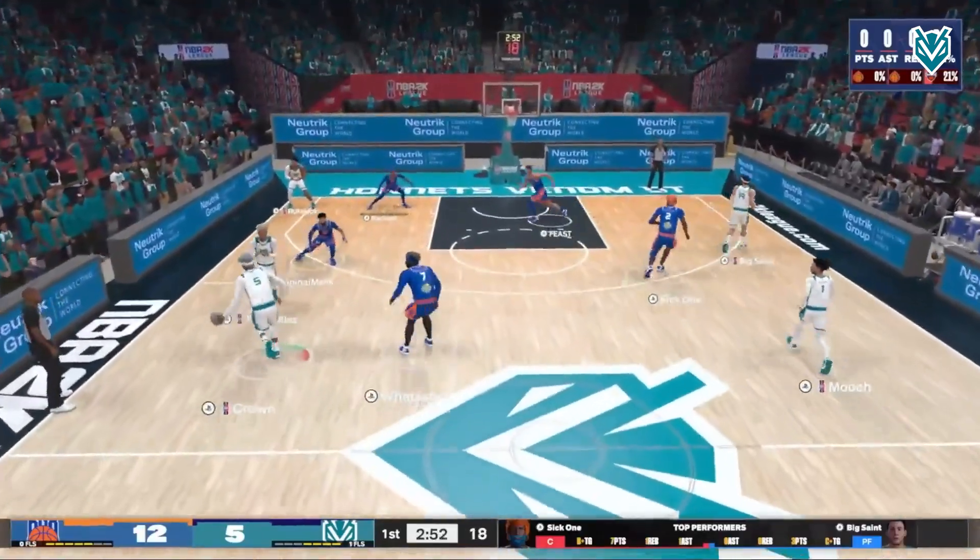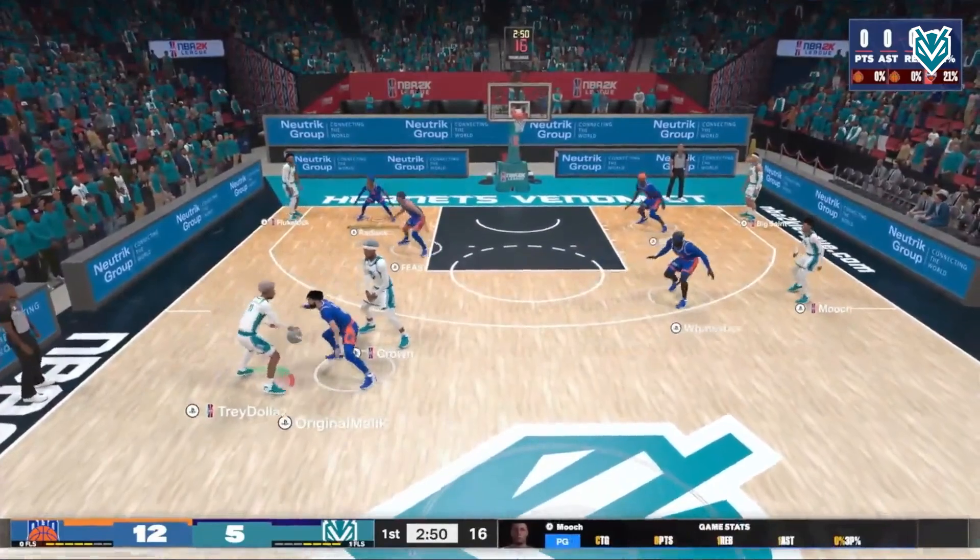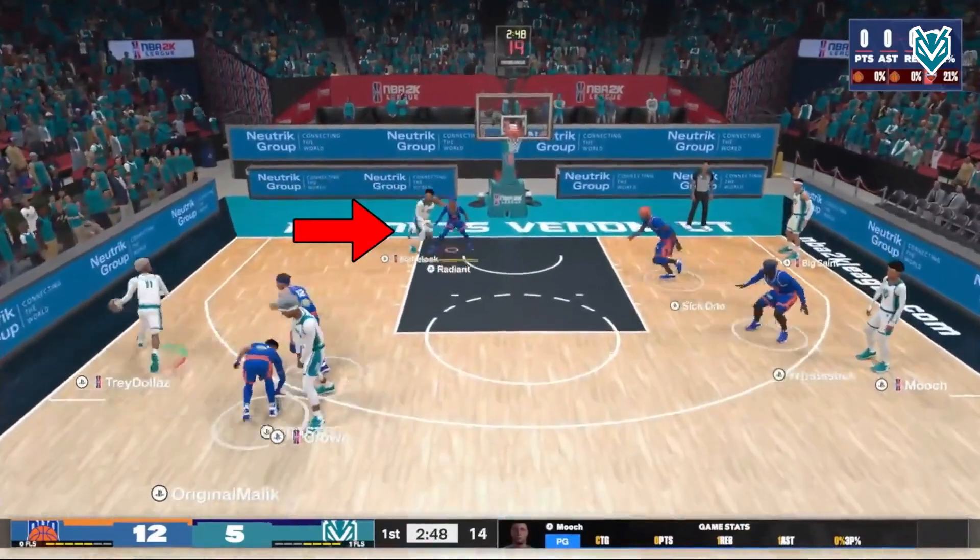In this first clip against Knicks Gaming, we have Trey Dollars at the top, we have Crown setting the screen, and a back screen from Fluke Lock which is forcing Sick 1 to pull over into a help rotation.